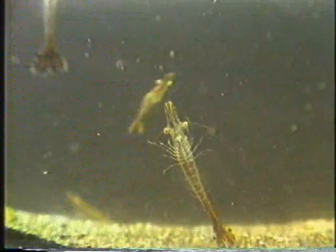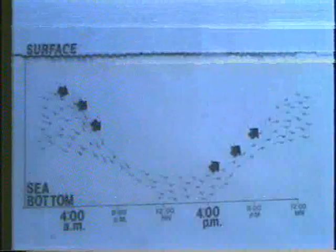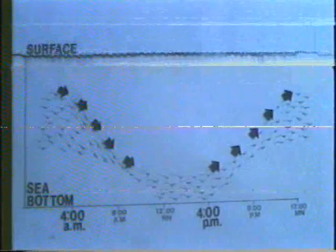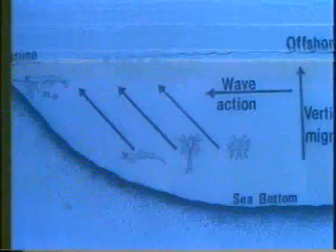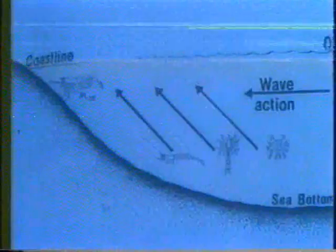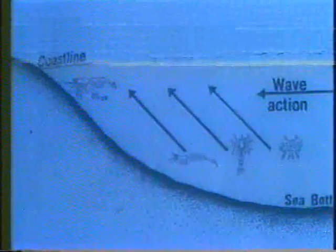Closely resembling the adult prawn, post larvae develop from the molted third mysis sub-stage. The rostrum exceeds the tips of the eyes and develops dorsal and later ventral spines. The well-developed pleopods become the primary organs for swimming, while the periopods are used for clinging and crawling. The larval and early post-larval stages exhibit a day-night pattern of vertical migration from the sea bottom to the water surface. The planktonic larvae are also subjected to wave action which carries them in a horizontal direction.